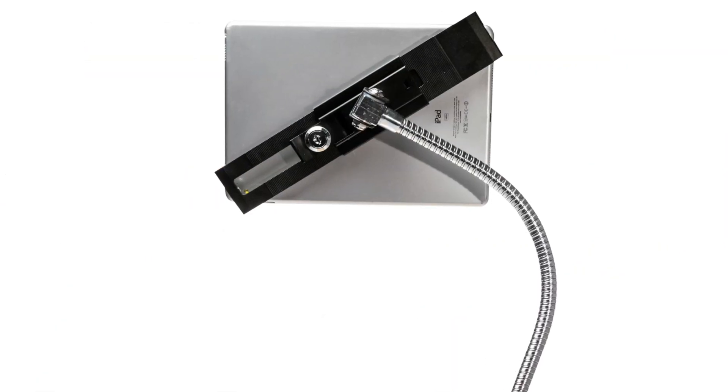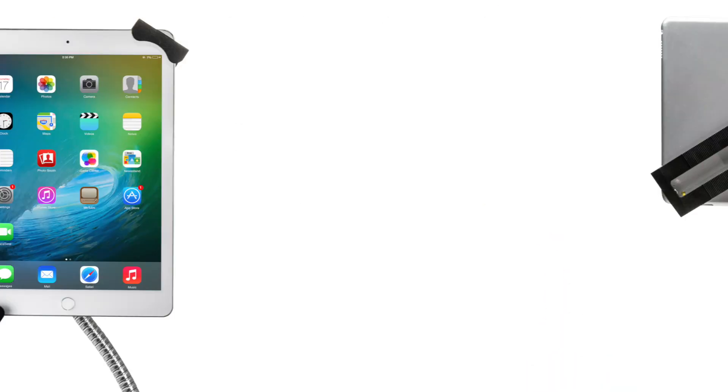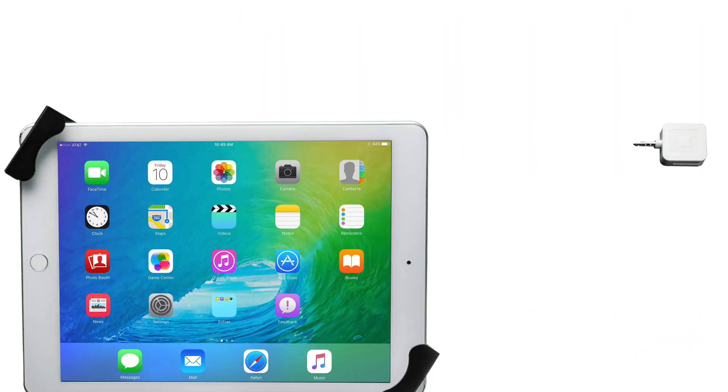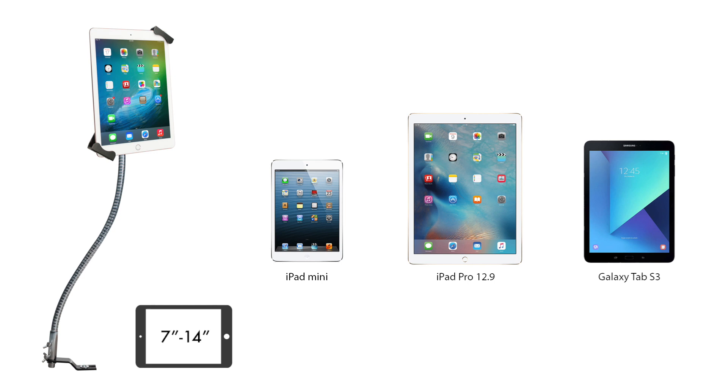Its unique corner grip design prevents tablet removal when locked and allows full access to your tablet's ports, buttons, cameras, and headphone jack for card reader compatibility. This mount is compatible with 7 to 14 inch tablets including iPad Mini, iPad Pro 12.9, Galaxy Tab S3 9.7, and more!